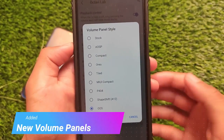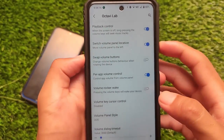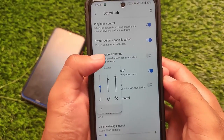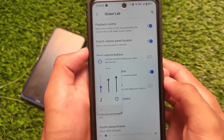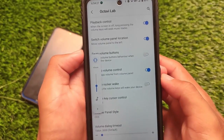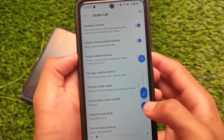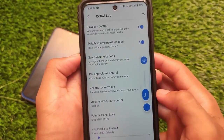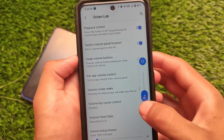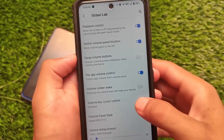We have new volume panels — a full video is already available so make sure to check that out. This new volume panel includes the OxygenOS-style volume panel, so Octavi OS is almost the same as OxygenOS. If you're an OxygenOS lover, you might want to try Octavi OS on your device. This is Octavi OS 2.7, not 2.6 — make sure not to confuse the versions. It also includes the Android 12-style volume panel.